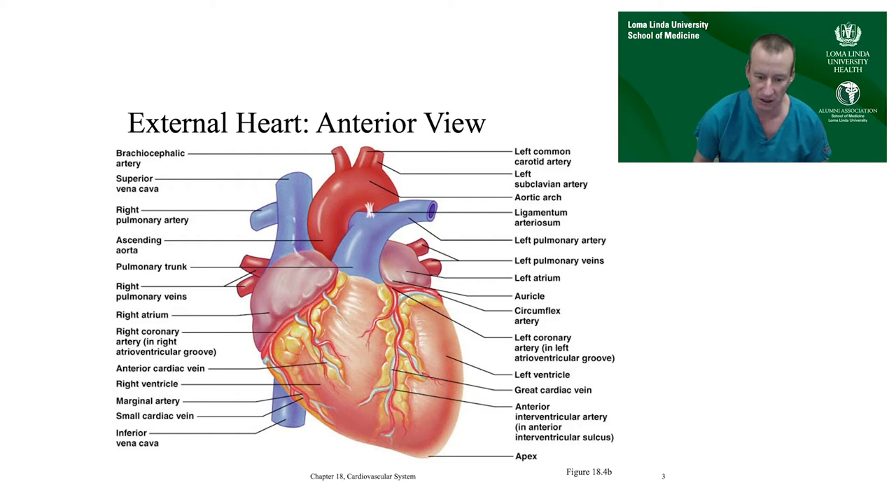That connection happens through a valve — the pulmonary valve — into an artery called the pulmonary artery, which then bifurcates into left and right branches. In normal physiology, the right ventricle pumps blood to the lungs, the lungs oxygenate it, and then send it back to the left heart via the pulmonary veins.